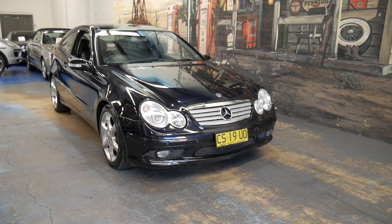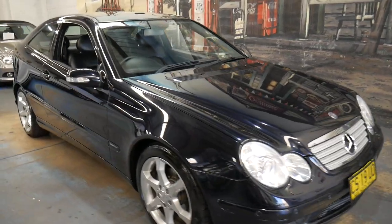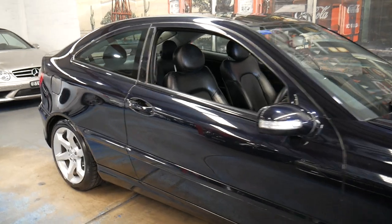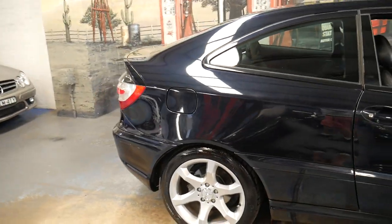Thanks for taking the time to watch our video on this 2007 Mercedes-Benz C180 compressor. My name is Philip Tarrant, we are the Old-Timer Center and I'm going to be talking to you about this car.